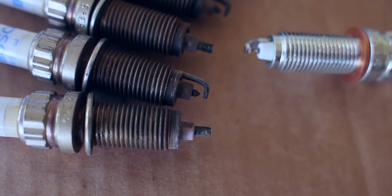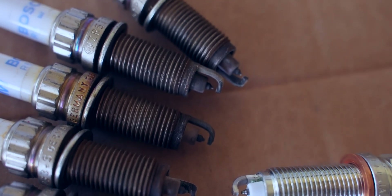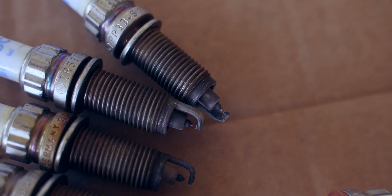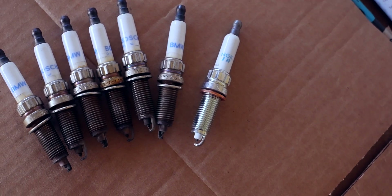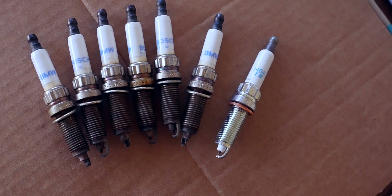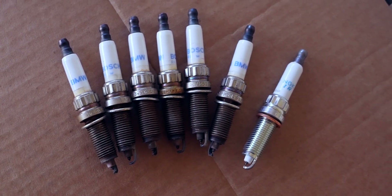With all the spark plugs out, we can see that they have a pretty even coating around them. This indicates a good fuel-to-air ratio and a pretty healthy engine. If you have excessive soot, buildup, or dark residue, that can be an indication of something going wrong with your engine or your fuel-to-air ratio.